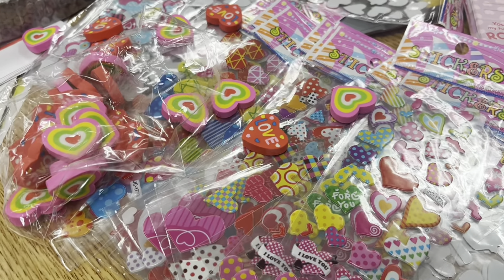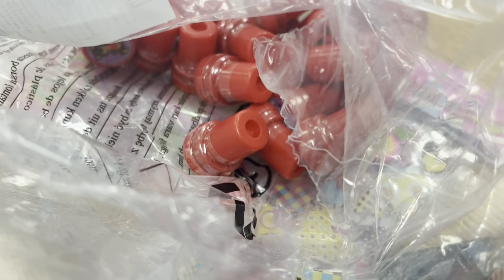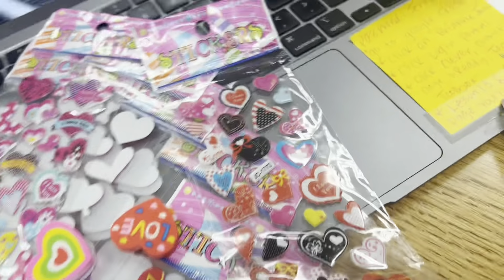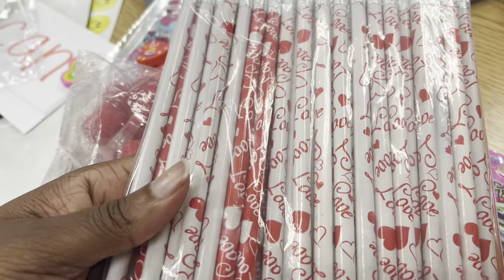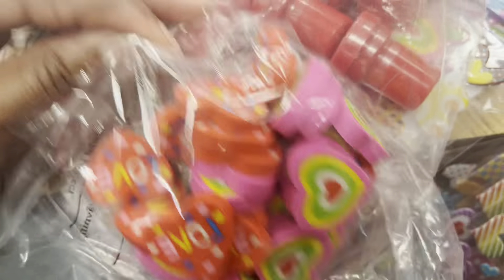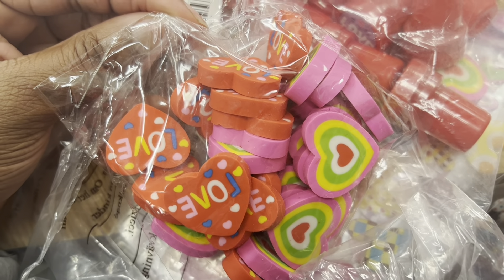Good morning! Welcome to a day in the life of a kindergarten teacher — Valentine's Day edition. What you're looking at right now I ordered all from Amazon for cheap. They had a lot of little things included: cards, stickers, pencils — I love Valentine's Day pencils — and erasers.